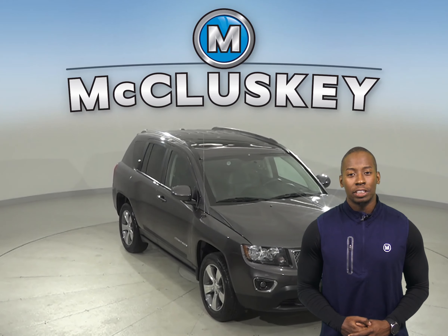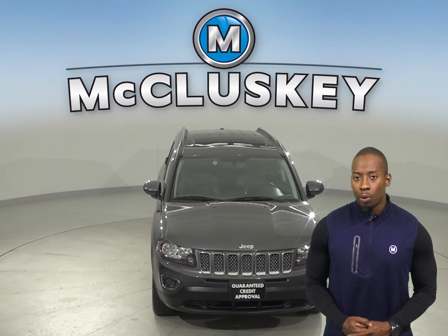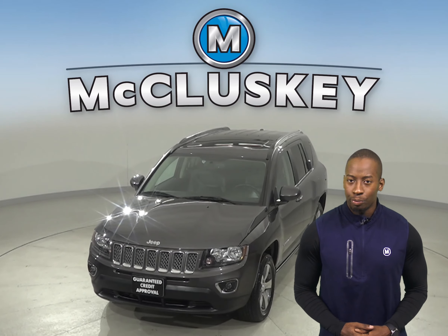Come on down and give this Compass a try with our free 48-hour test drive. It's passed our 172-point inspection and is more than ready to hit the road.